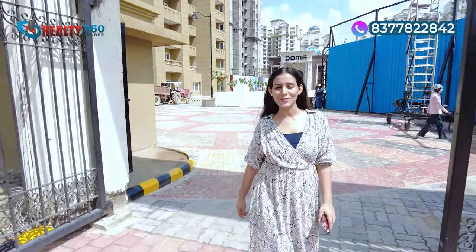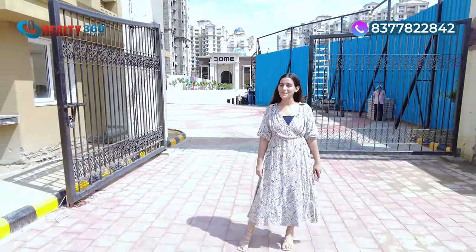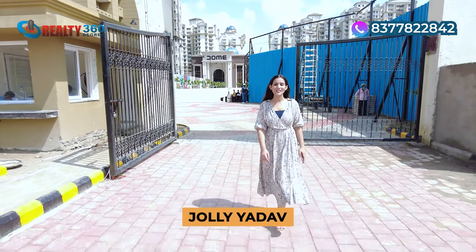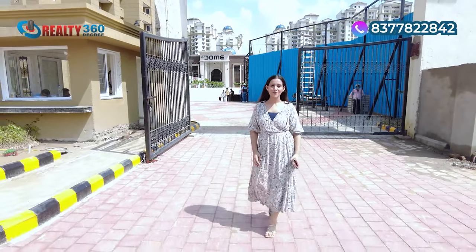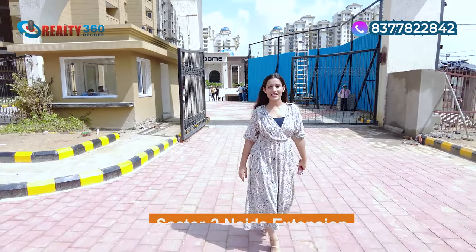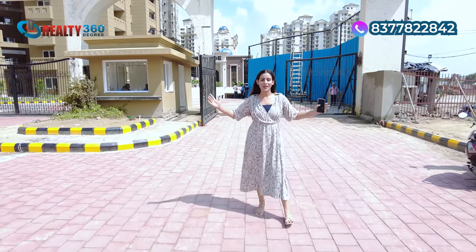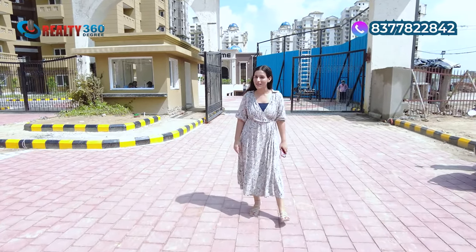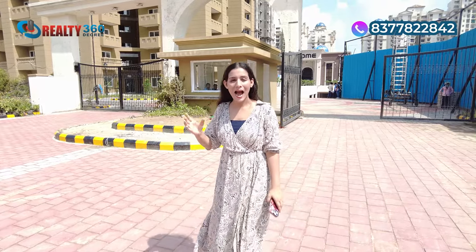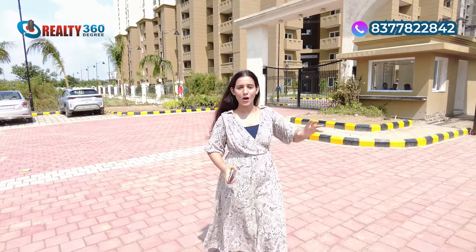Hello and welcome back to our channel, Realty 360 Degree. This is your host and property advisor, John Lee Yadam. Today I am going to bring you to Sector 2 Noida Extension, to a prime location and a prime property. Today we are here at Eros Sampurnam Phase 3. In this video, I am going to bring you this new launch project.